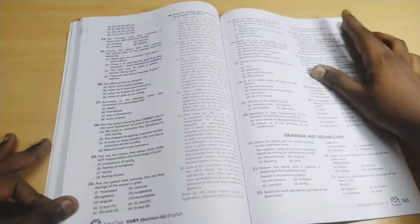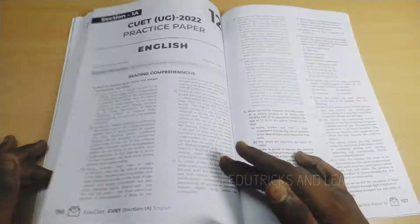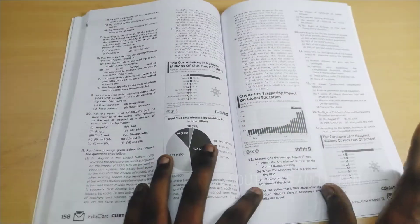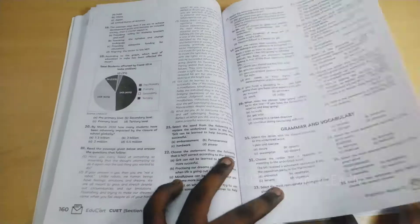The 11th sample paper is a self-assessment paper with no printed answers — you need to scan the QR code to get the answers. Similarly, the 12th sample paper is also given as a self-assessment paper with an answer key accessible via QR code. That's all about the English book.